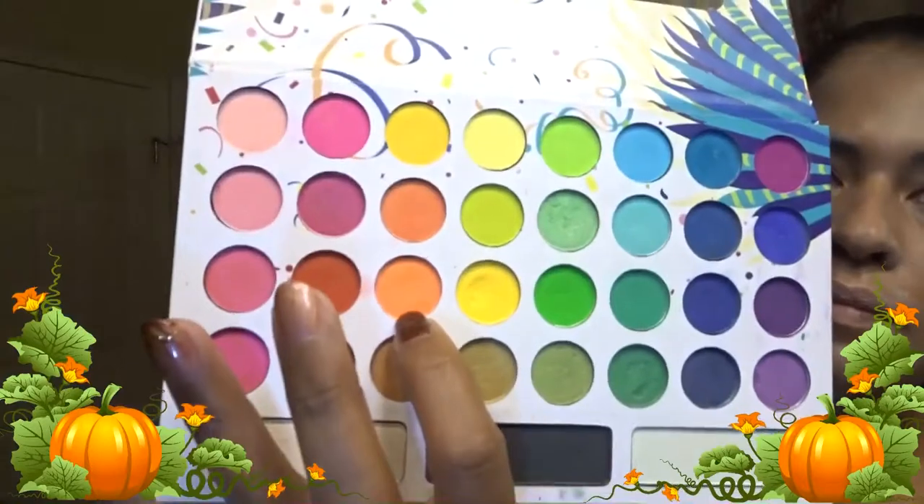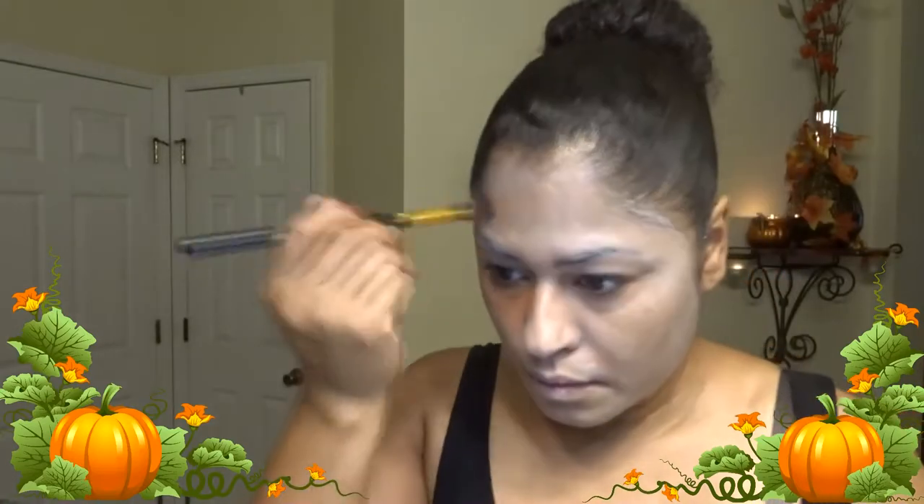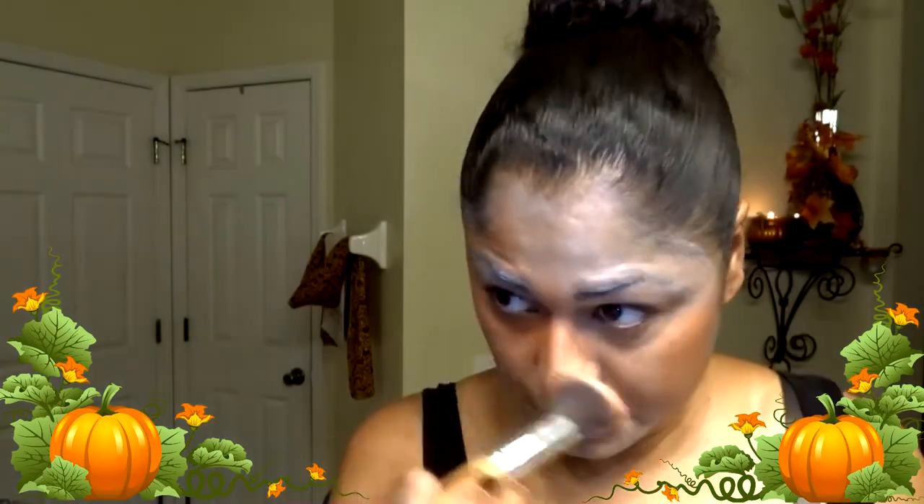With my Back to Brazil palette I am using the three orangey colors and just blending that into my face. I noticed it was taking too long so I switched to a bigger brush — much better. Continuing to blend that orange in. It's kind of looking like my skin tone, but guys it's the lighting — it looked much oranger in person.